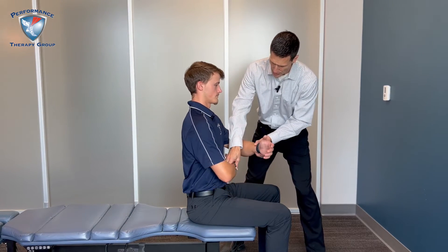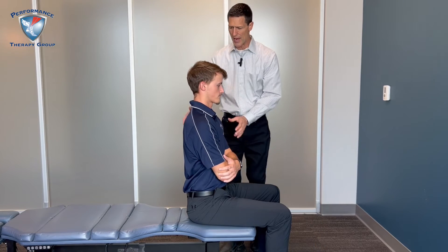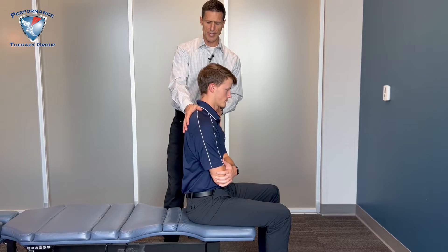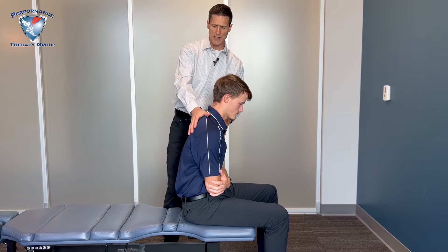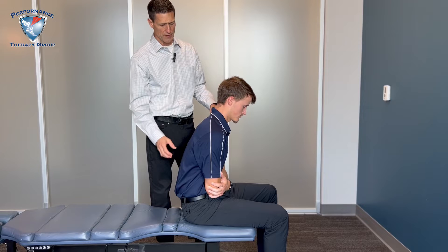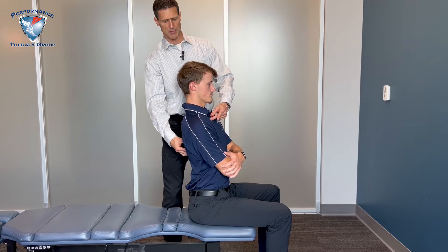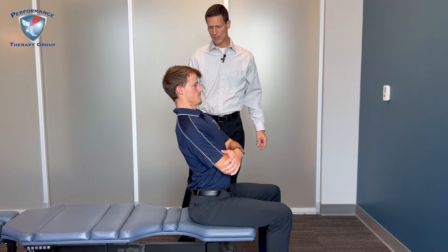Now let's check your thoracic position. I'm going to have you hug yourself just like this, and without moving your shoulders or your head, I just want you to slouch down as far as you can. We would check to see if that caused any pain, and then same thing — come on back as far as you can. Back to neutral.